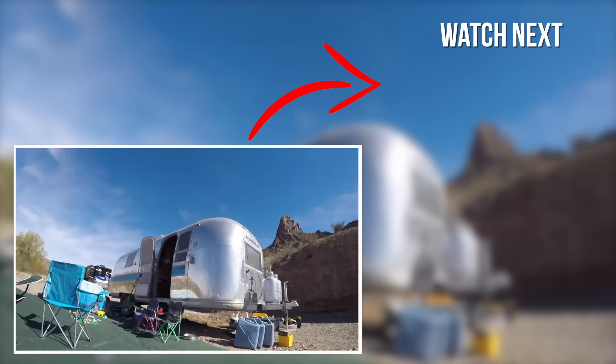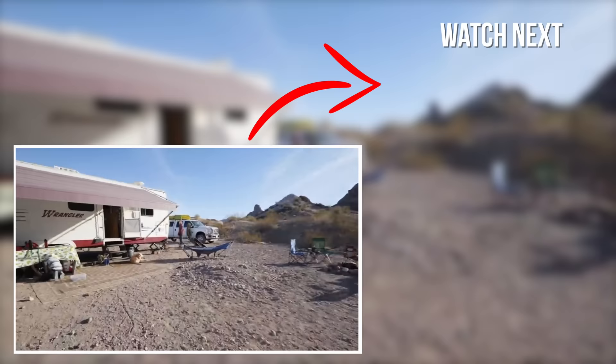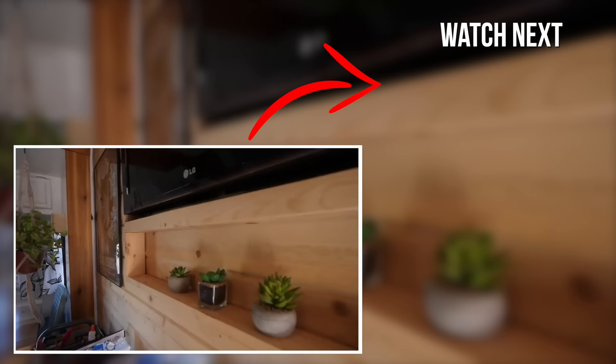If you enjoyed this tour and want to check out more, we have a flashback to 2016 boondocking out at Craggy Wash with the Airstream, where we found two sets of RVers with incredible renovations — one was a vintage Airstream renovation, and the other features an AmeriCamp Wrangler trailer renovated by Travis and Aaron. That was their first remodel; they're now doing remodels for people all the time. Some awesome renovations in that video.